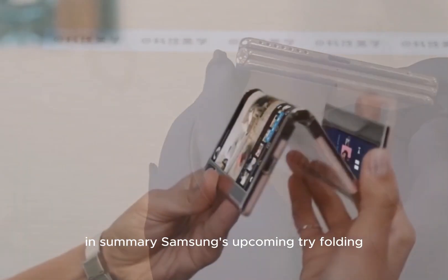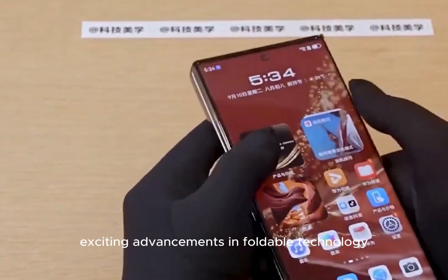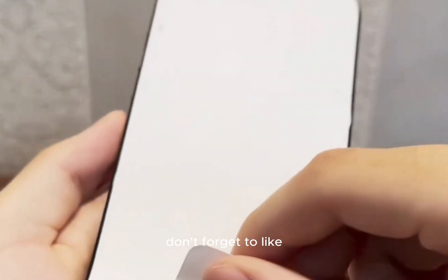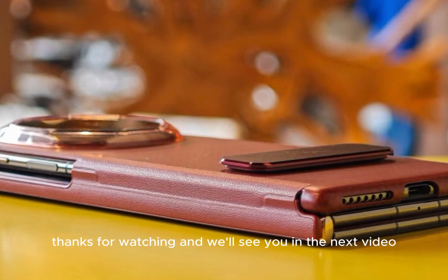In summary, Samsung's upcoming tri-folding Galaxy Z Fold and other devices are set to bring exciting advancements in foldable technology. We'd love to hear your thoughts about these new devices and which features you're most excited about. Don't forget to like, share, and subscribe for more tech updates. Thanks for watching, and we'll see you in the next video.